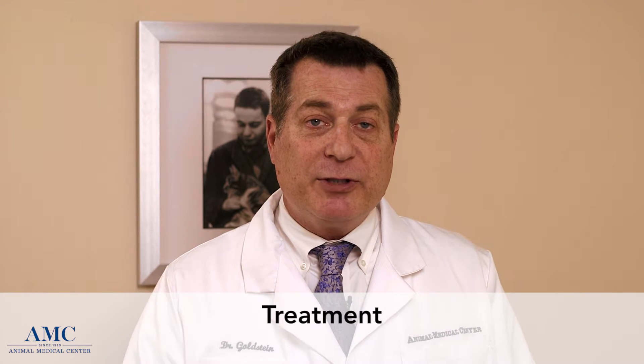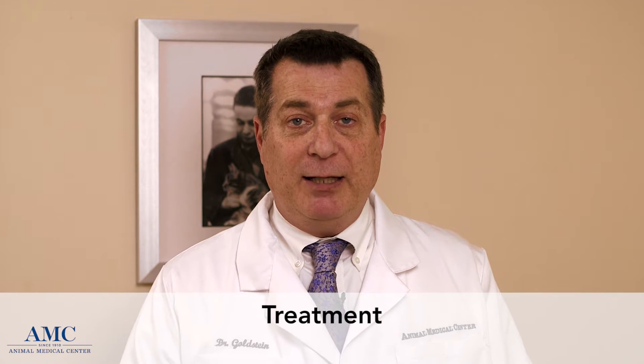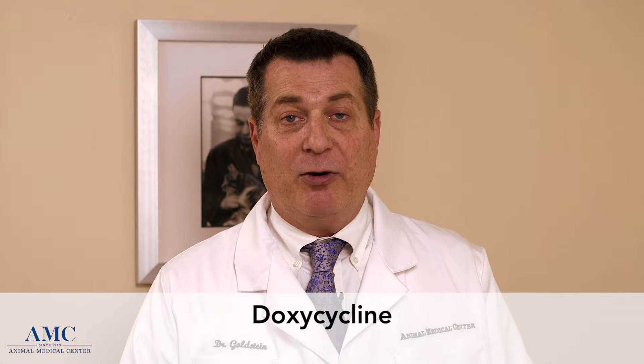Treatment of Lyme disease can be difficult. The earlier signs — the rash in people or the pain and arthritic changes in dogs — tend to respond very well to doxycycline or antibiotic therapy. In dogs, we typically treat for 30 days if those signs appear, but the dogs will appear normal and feel much better within 24 to 48 hours. Despite treatment, though, we tend to not clear the bacteria entirely, and there is still a chance for recrudescence or resurgence of that disease sometime in the future.